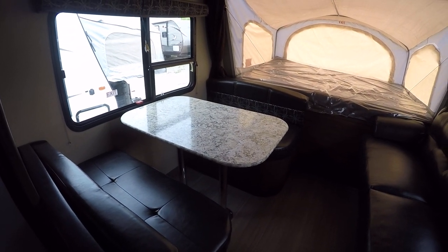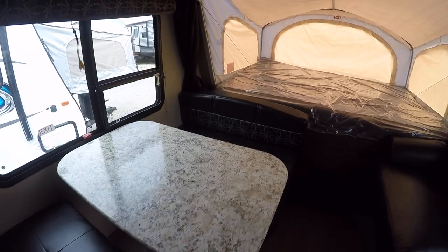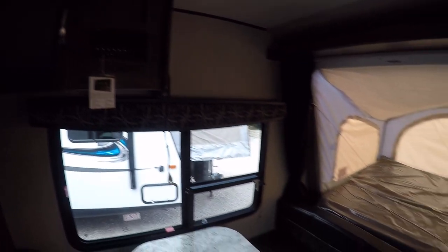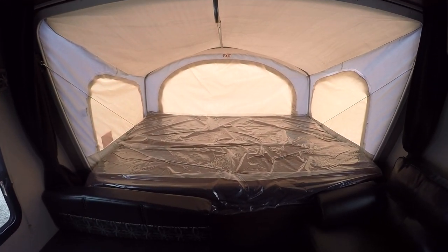Feed six, sleep two — and best of all, you've got storage under the benches. Built-in surround sound so you get that movie theater experience no matter where you stop and set up camp.